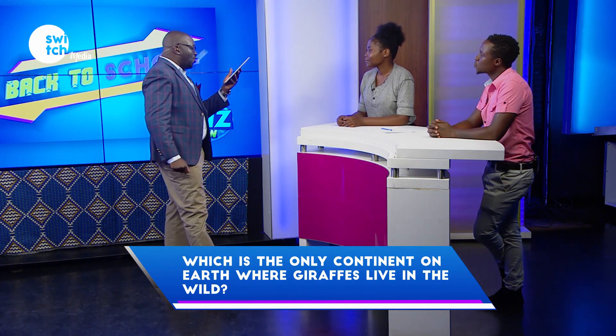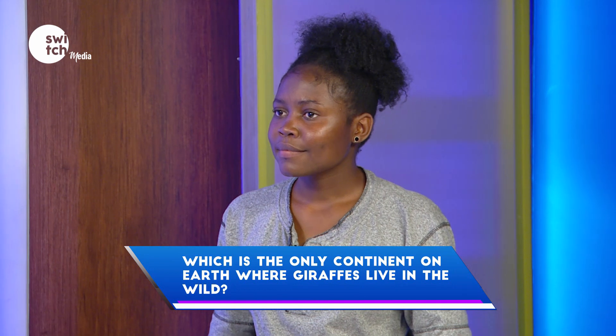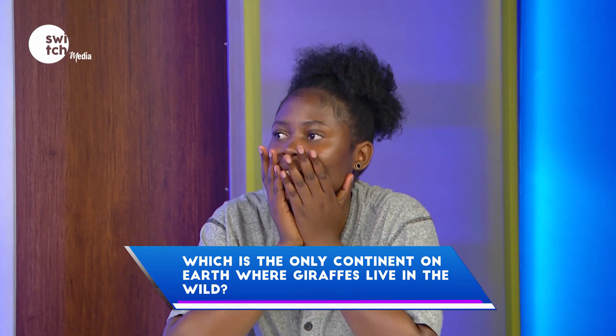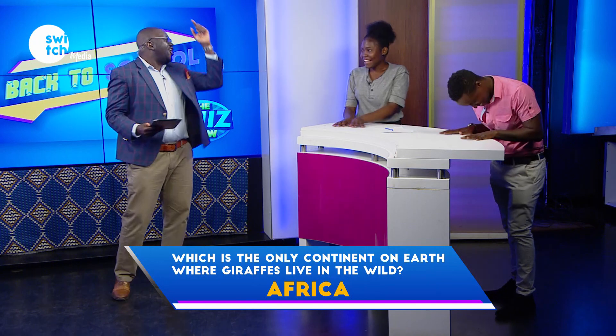Which is the only continent on earth where giraffes live in the wild? Time is ticking. Africa. Correct.